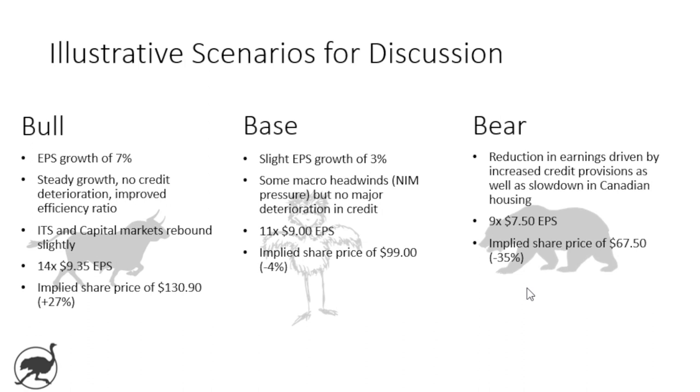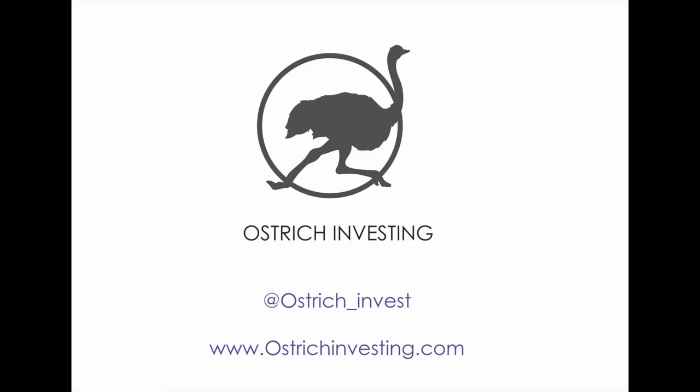Let me know what you think. Will RBC's share price continue to weaken amid lower earnings growth, or is now an attractive entry point for this solid blue chip bank? That's a wrap on our video for RBC, a wrap on 2019, and a wrap on a great year in the markets. We'll be back soon with more content — until then, happy investing and don't bury your head in the sand.